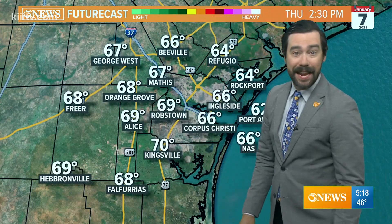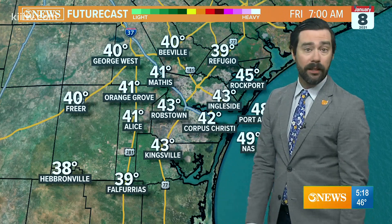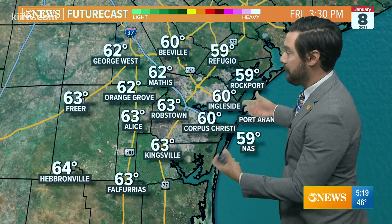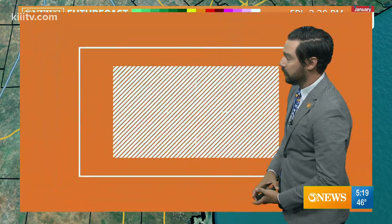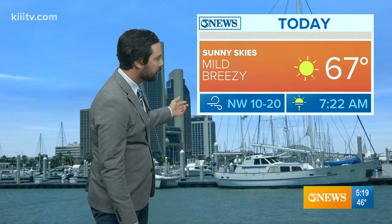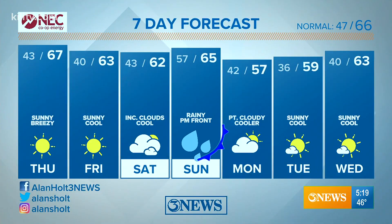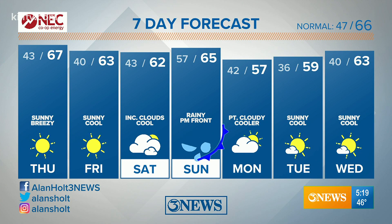No issues today though. Mid to upper 60s this afternoon. Sunshine tonight will be cold, mid to low 40s overnight, and back into the mid to low 60s with continued sun on Friday. Today: 67, sunny skies, mild, a little breezy, Northwest wind 10 to 20 miles per hour. Tonight: chilly, 40 degrees, Northeast wind 6 to 12 miles per hour with clear skies. Clouds begin to increase on Saturday ahead of that rain event.